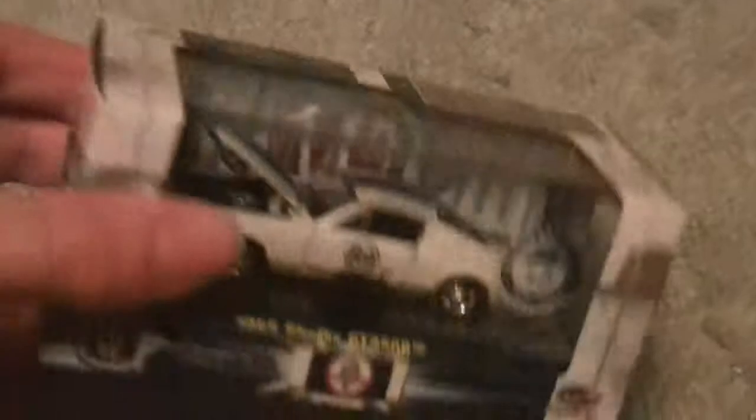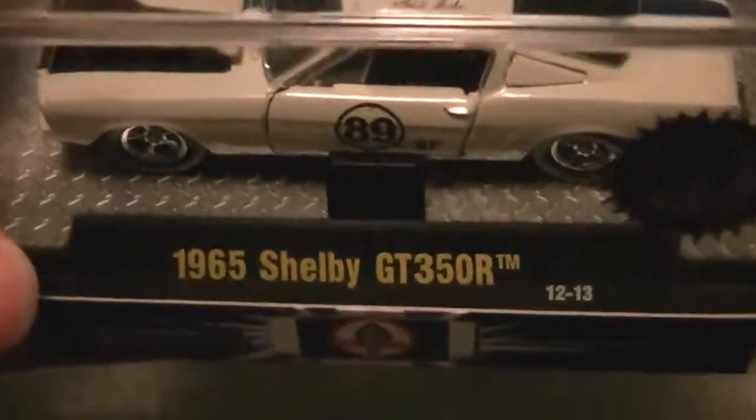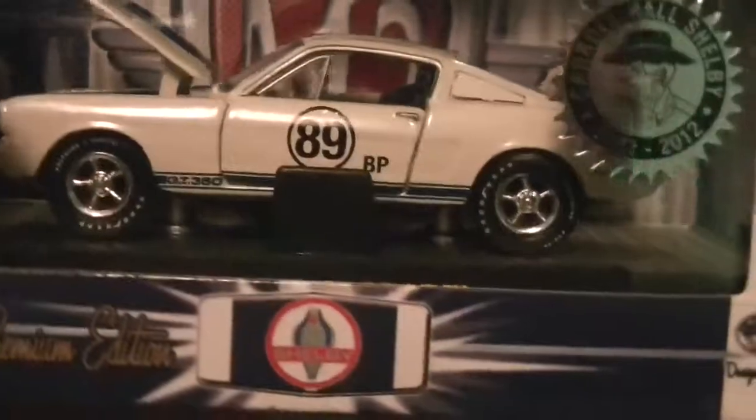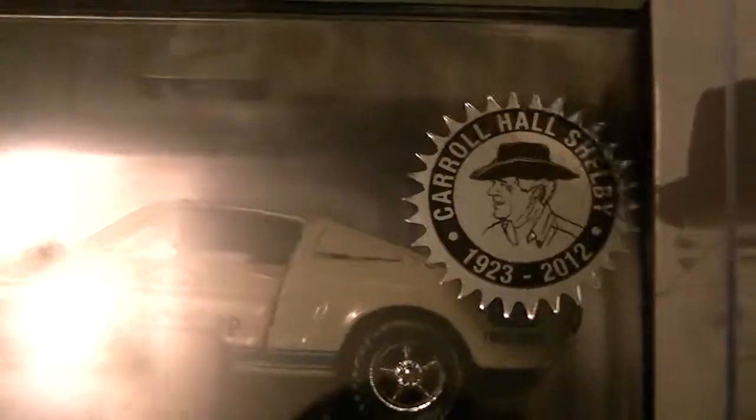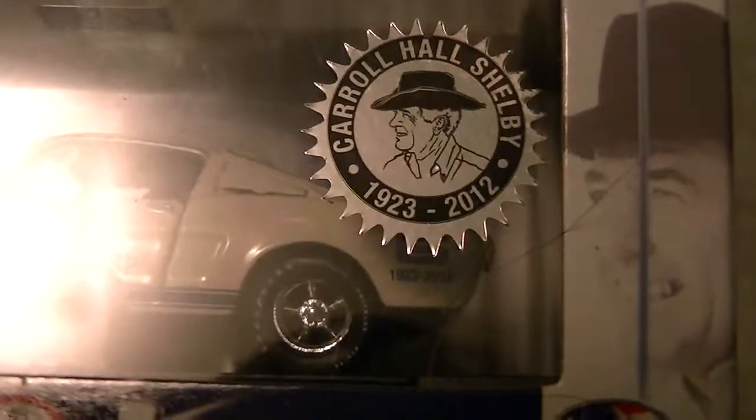Next is also SB01, which is the other one — the same '65 GT350R tribute car, except this one is white with blue stripes down the middle, back, and starting with the grill. There's a little tag that says Carroll Hall Shelby, 1923 to 2012. It's on both of them.